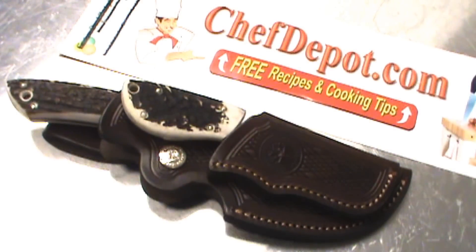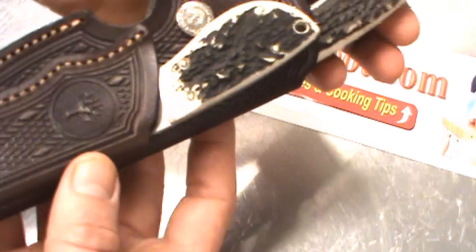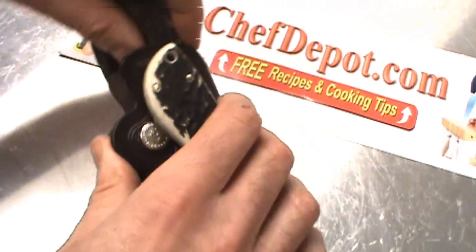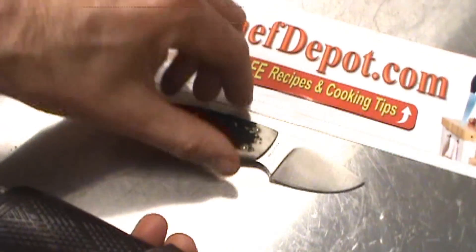Hello! We just got a shipment in of the new Bokker Guide Combo Stag Set. Beautiful, beautiful knife case. The knives come like this.